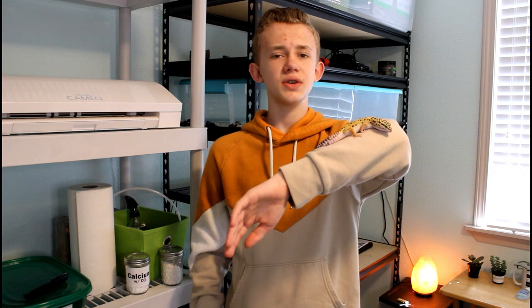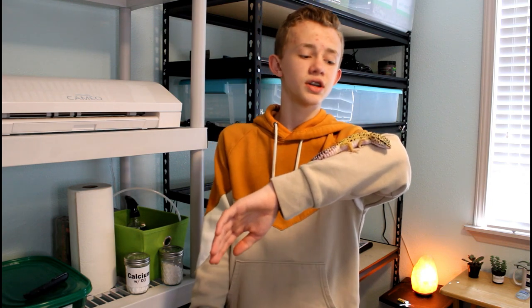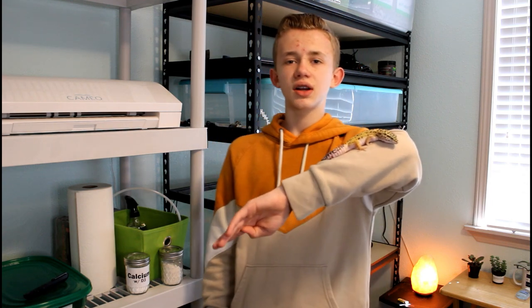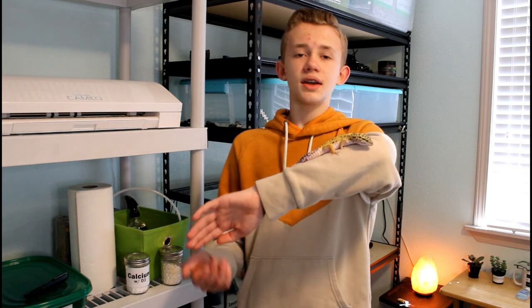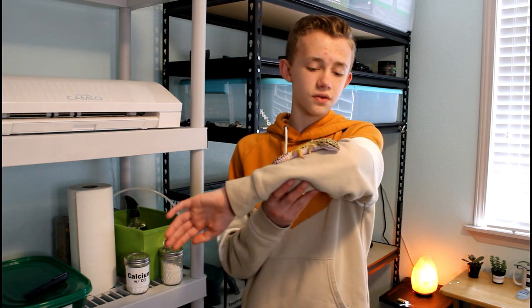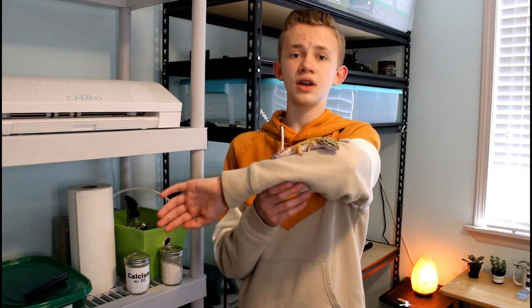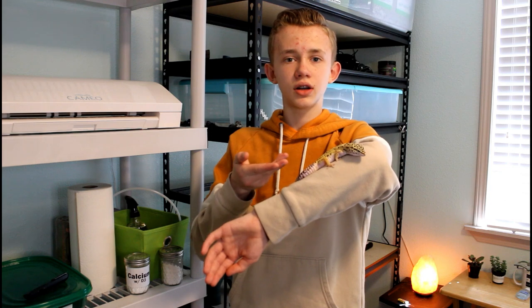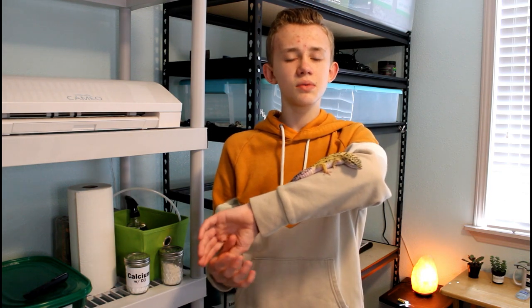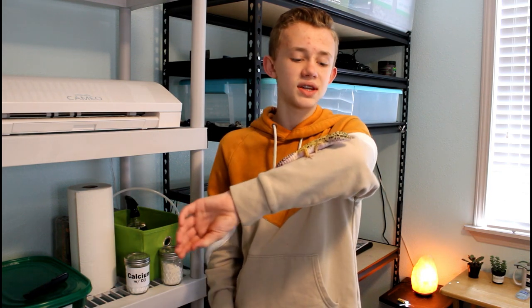What should your leopard gecko eat? That is a good question. Before we get started, I should do a legal disclaimer. I'm not a veterinarian, but I have been working with leopard geckos for over a year now, I've done tons of research, and I've fed her lots of different things and been able to see what works best.